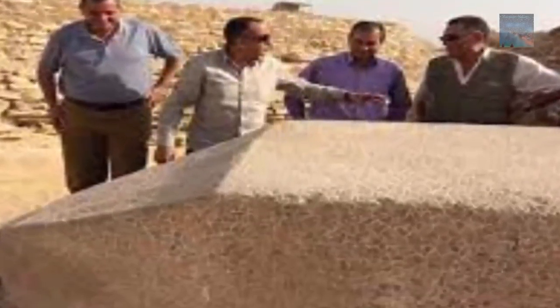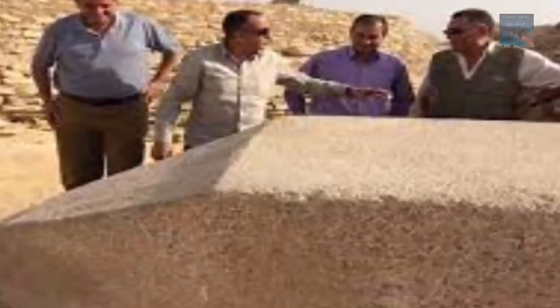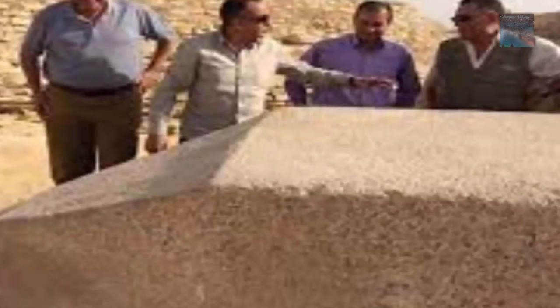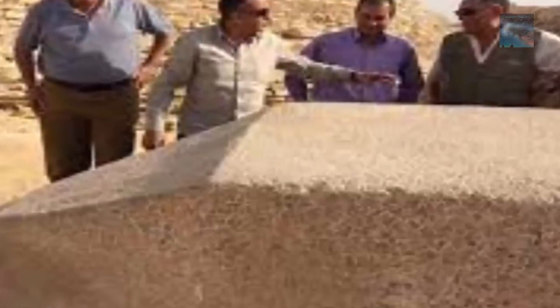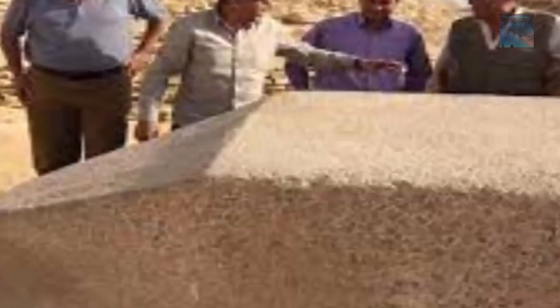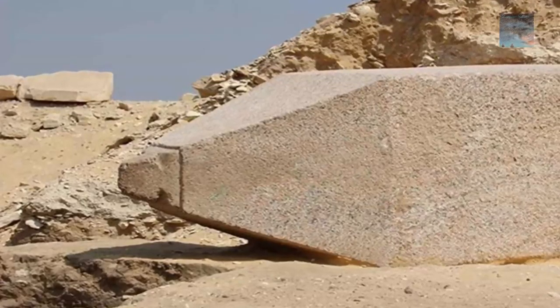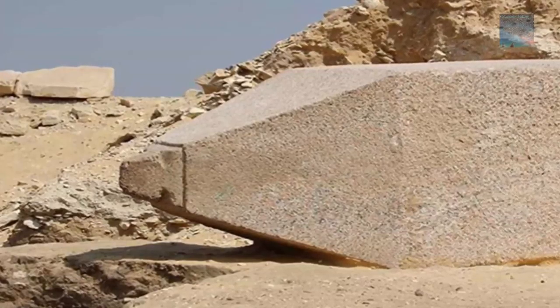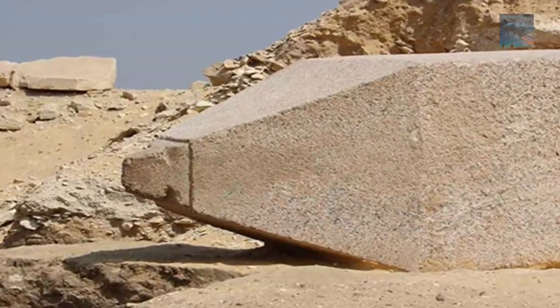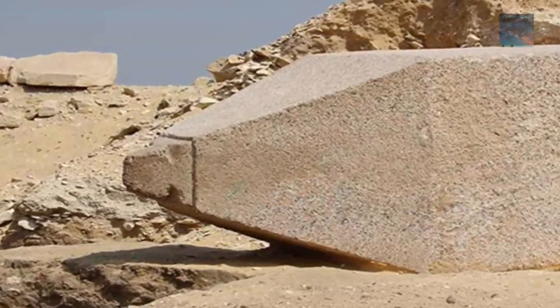It is thought to have stood around five to six meters when first constructed, and so-called experts are already rushing to give their estimated age of the piece at 4,500 years. But we believe this is false — the true age of ancient monuments like this one found in the Saqqara necropolis could be far greater than what these experts will ever admit to.